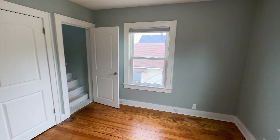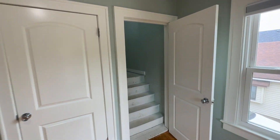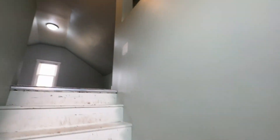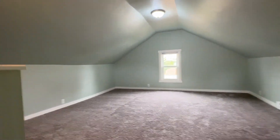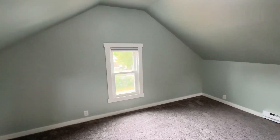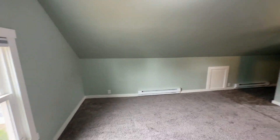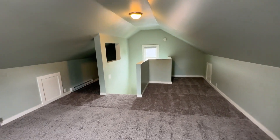Off of this bedroom there is access to a huge rec room on the third level. This is 2443 Hufford Avenue Northwest. Thank you for watching this video tour from Access Property Management.